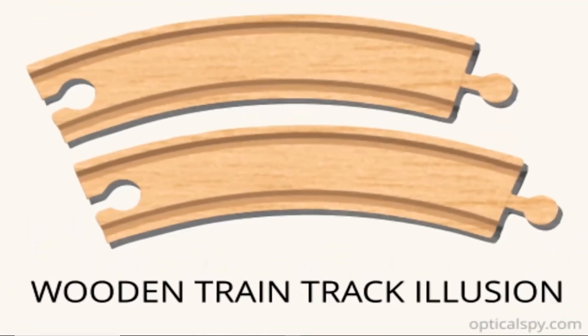We've now got these two wooden tracks — let me know in the comment section which one you think is the biggest: the one on top or the one on the bottom. Well, the truth is both tracks are the exact same size — they are identical. Crazy, right?